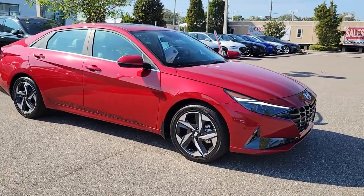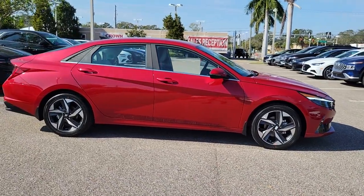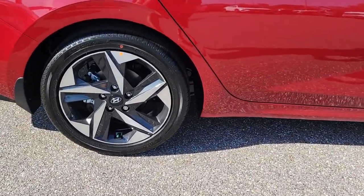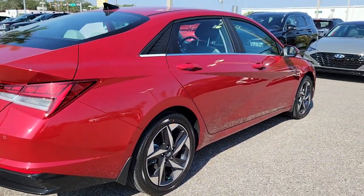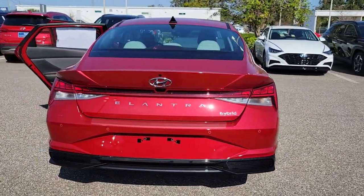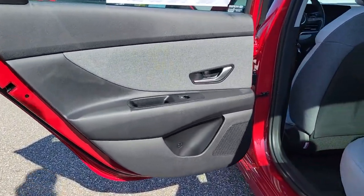Your next car could be the 2023 Hyundai Elantra. This energetic and feature-packed Elantra delivers the style and convenience you need to make driving a soothing part of your busy day. From its sculpted modern looks to its refined ride and tech-savvy approach to safety and infotainment, this compact sedan represents an exceptional value.